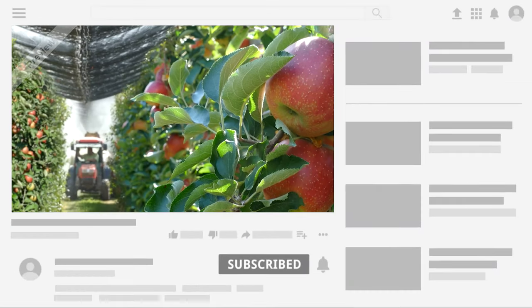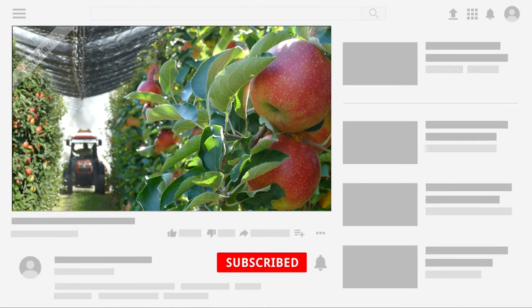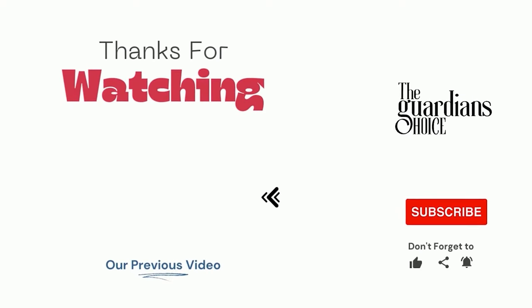Choose the method that works best for you and your situation to help reduce cutworm damage. If you have other tips, please share them with us in the comments.